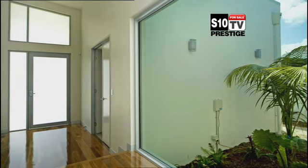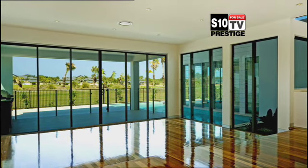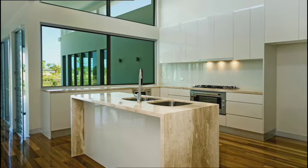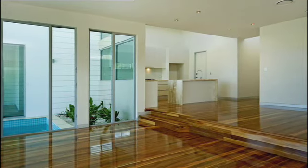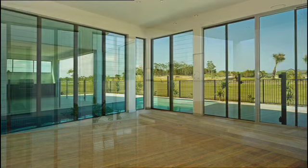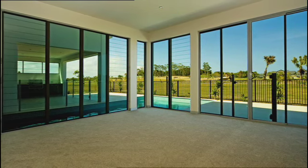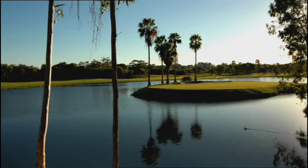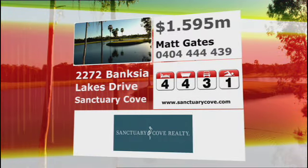Clean lines. Natural lighting. Gourmet designer kitchen and polished wooden floors throughout. Extensive open plan living, with a round of golf on your doorstep. Here are all the details you need for a beautiful home.